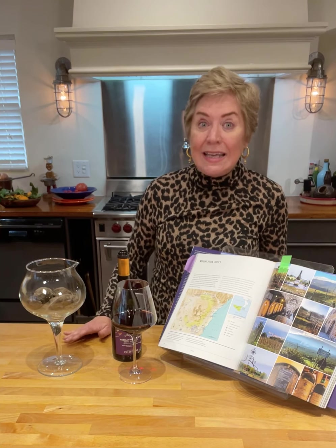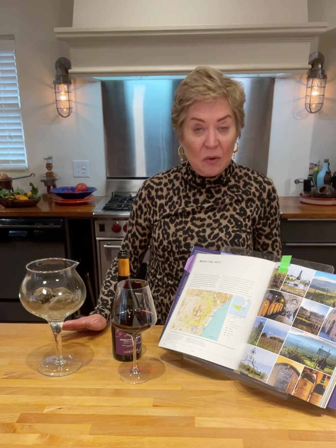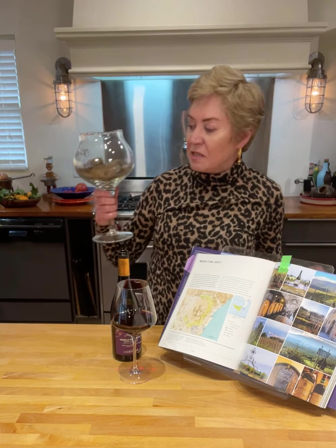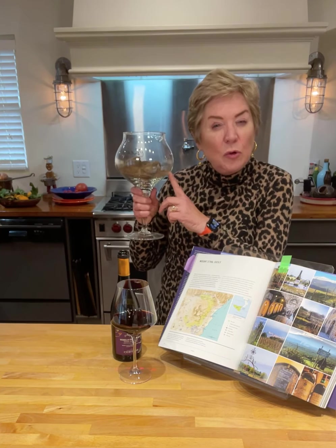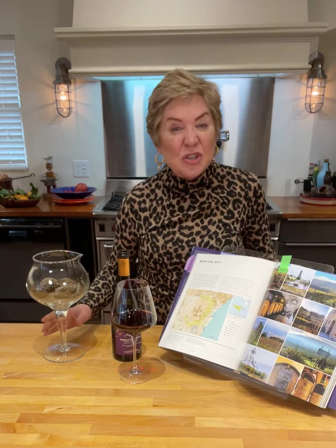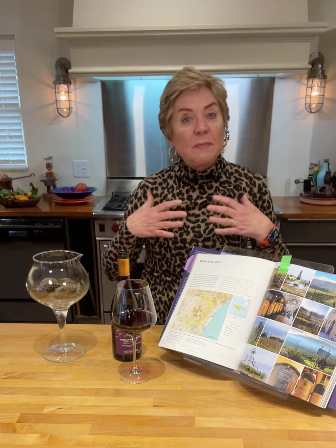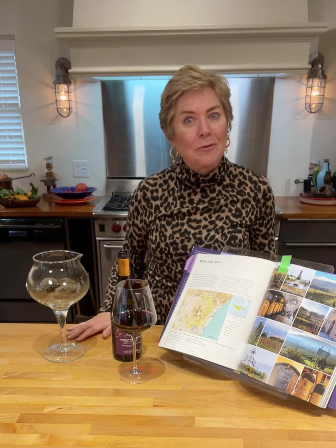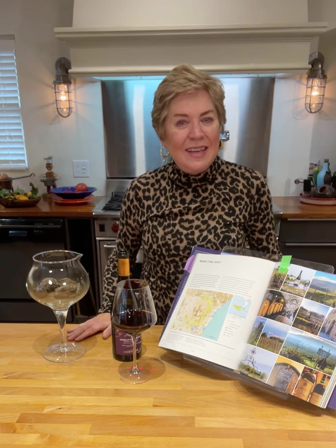Mount Etna is still an active volcano. When you go to the vineyards, you're going to see this beautiful, dark, rich soil. And then you're going to see some things that look like rocks in it — those are not rocks. Those are actually what they call lava bombs. What happens is Mount Etna will still spew out lava, it will go into the vineyards, cool, and make these formations that look like rocks. We just don't think about things like that, do we?